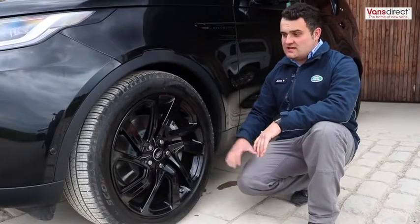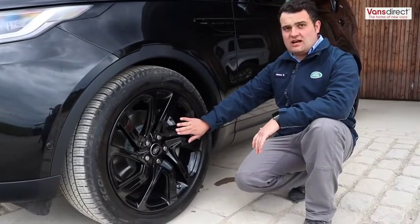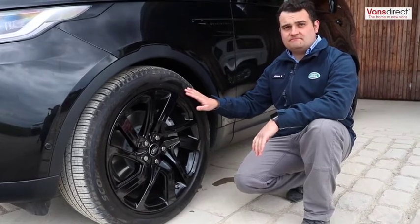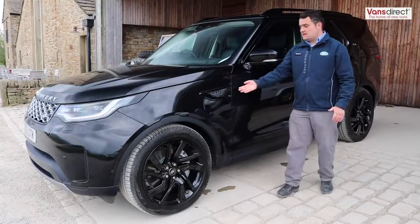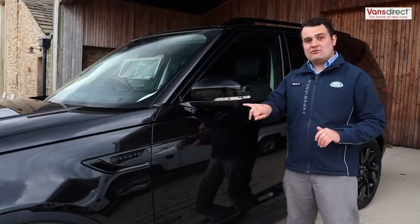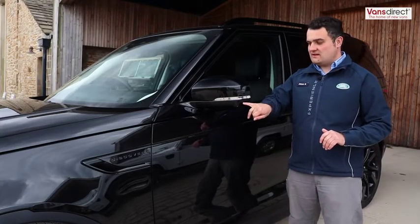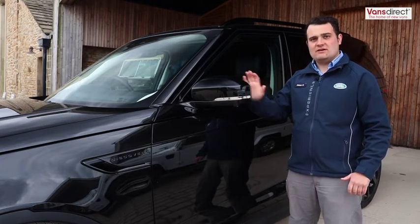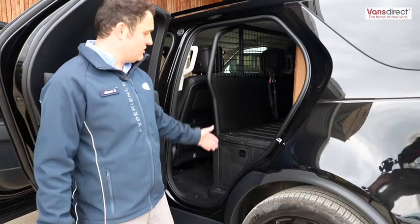Moving down to the wheels and tyres, we have a gloss black 21-inch alloy with a Pirelli Scorpion Zero all-season tyre. On the side here we've got a Discovery graphic, a camera from the 3D camera system, LED indicators, and the blind spot monitoring system.